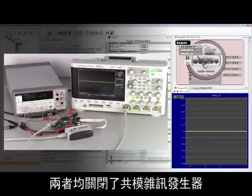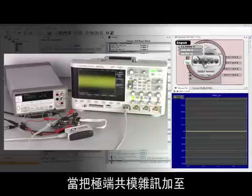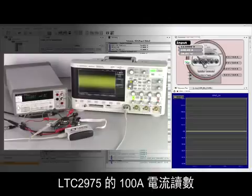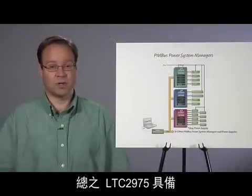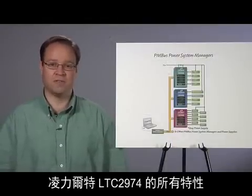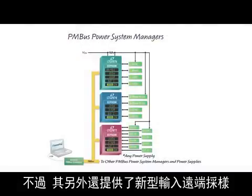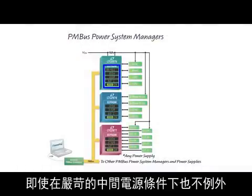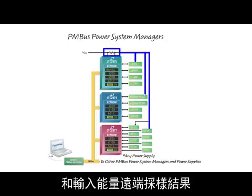Both with the common mode noise generator turned off and with the noise turned on, the LTC2975's 100 amp current reading with 100mV input remains virtually unchanged with extreme common mode noise added to the current sense amplifier input. In summary, the LTC2975 has all the features of the LTC2974, but in addition it offers new input telemetry with accurate input current sense measurements even in harsh intermediate supply conditions. The LTC2975 reports input power and input energy telemetry.